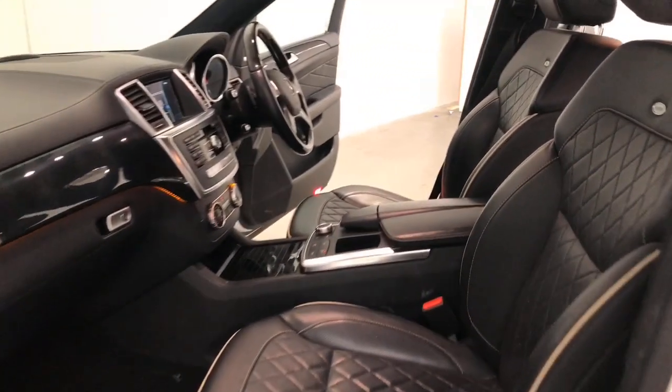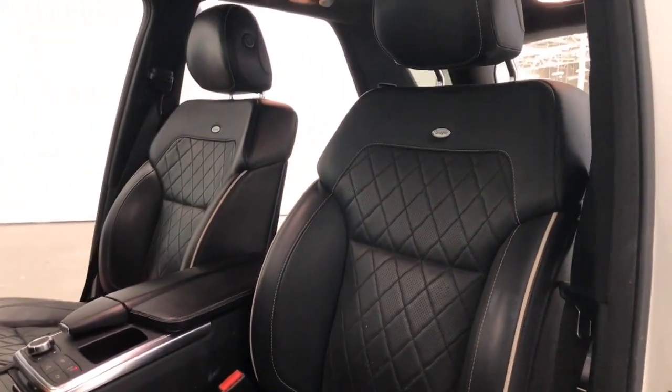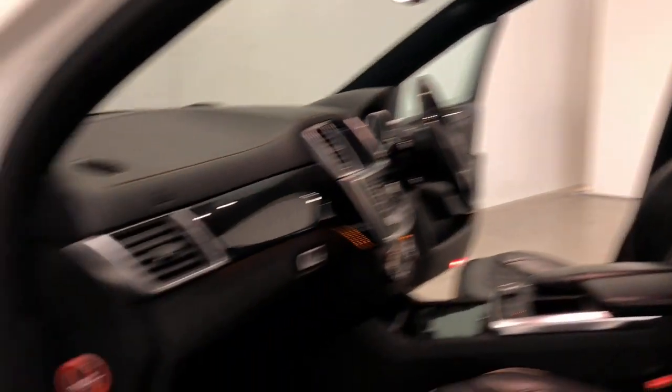Mercedes-Benz claims the ML350 uses 7.3 litres per 100 kilometres of diesel in the combined city and highway cycle, while putting out 192 grams of CO2.